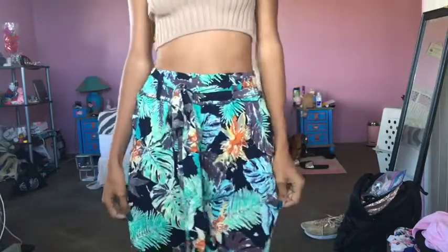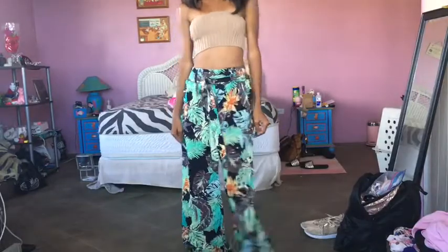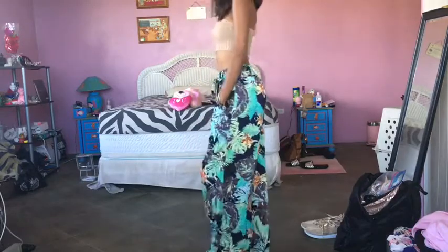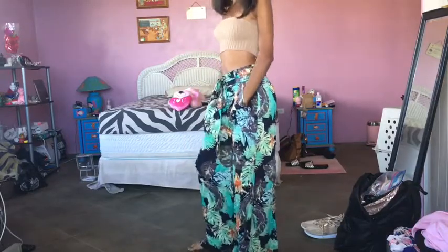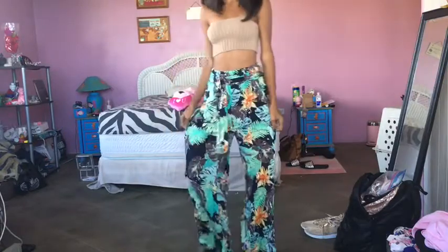So the first outfit is from Fashion Nova — all of these outfits are from Fashion Nova. I just love these tropical pants. They are so cute, comfy, with nice deep pockets. My butt's looking good too. This is just a simple tank top — I got it from Fashion Nova in color toupee.